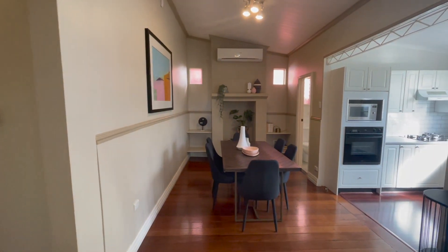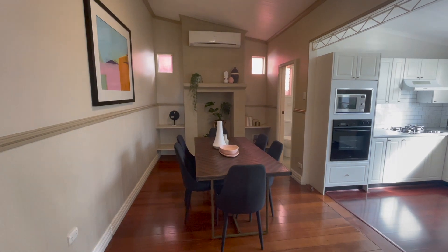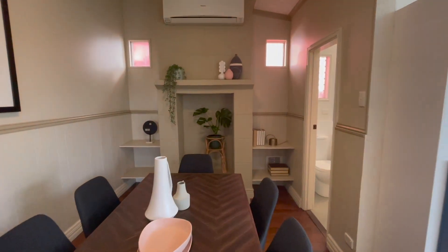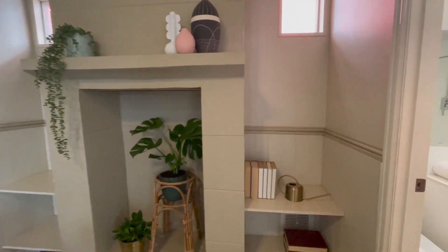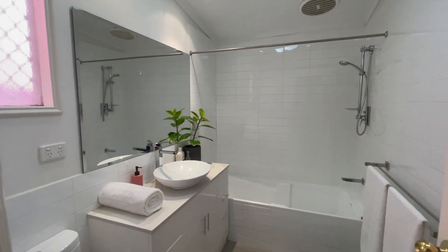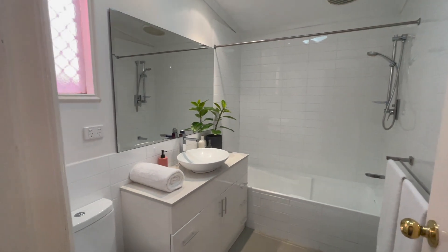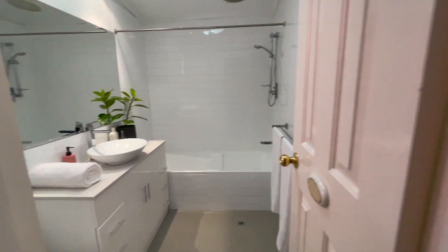Here we are in the dining. We've got a six-seater table that fits very comfortably with lots of good room around it. There's the old fireplace there with shelving either side — I really like that, it's super cute. And then we've got the renovated bathroom: bath, shower, vanity with stone bench top, good underbench storage and loo.